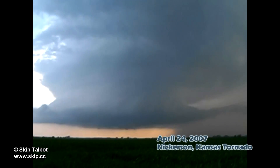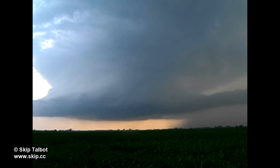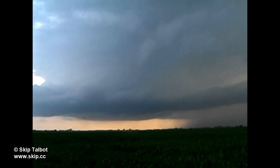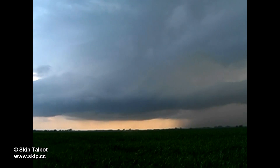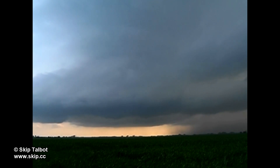April 24th found me, Chad Cowan, and Andrew Pritchard on a gorgeous low precipitation supercell in Kansas that spun up a dust whirl type tornado under the base. You can see the whole storm rotating here as it moves closer to us. Here's a zoomed in shot of the tornado.